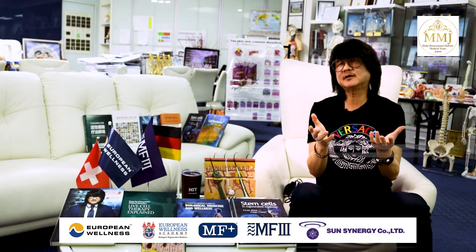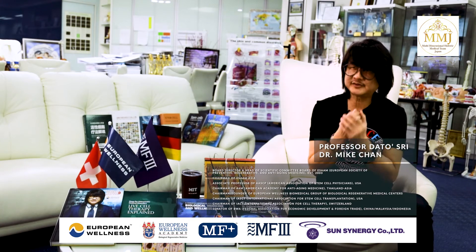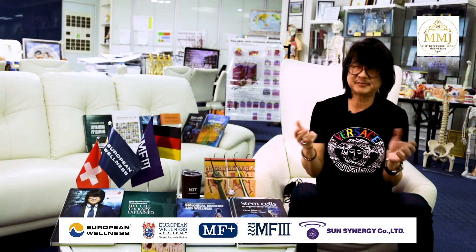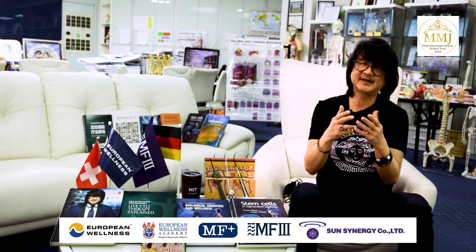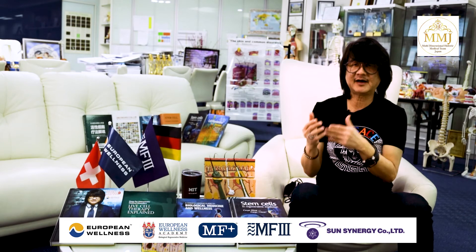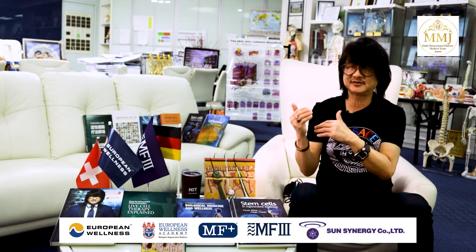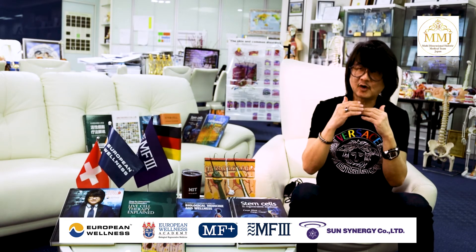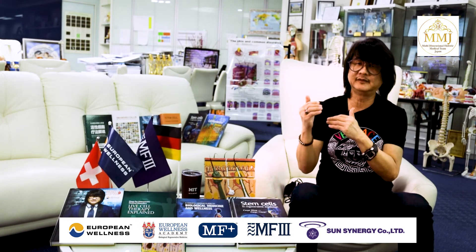A healthy coat is usually the result of healthy skin. There are many factors that may contribute to hair loss in animals, such as fungus, allergies, and parasites, which may require other therapies like MF+, NOP range, or vegetal antifungal formula. HFR is not intended for treating skin infections or allergic reactions. However, it can be used as a topical spray for maintaining healthy skin that will promote a healthy coat.